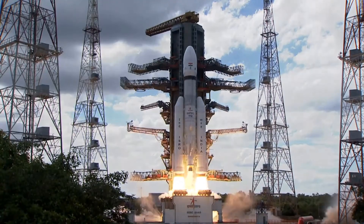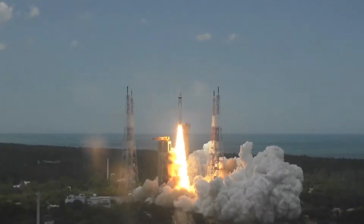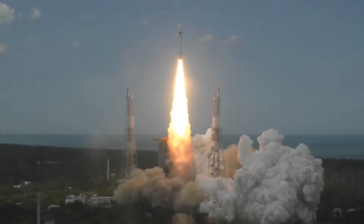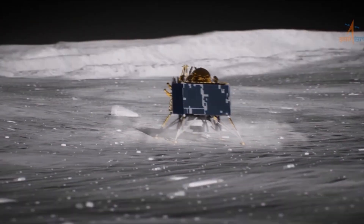Chandrayaan-3 was launched on July 14th from Satish Dhawan Space Centre, Sriharikota, and has completed 3 out of 10 phases of the mission. Stay tuned and subscribe for the latest Chandrayaan-3 updates. Thanks for watching.